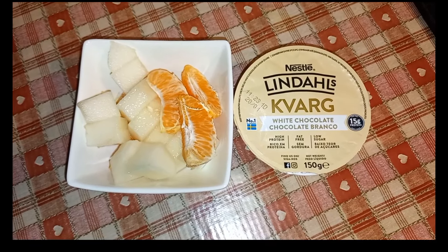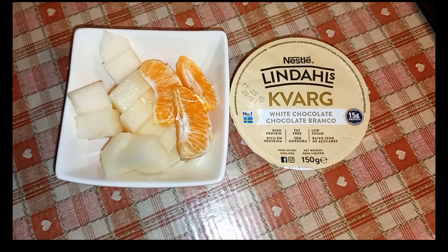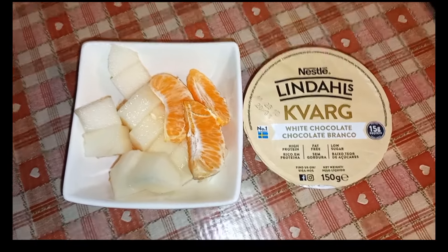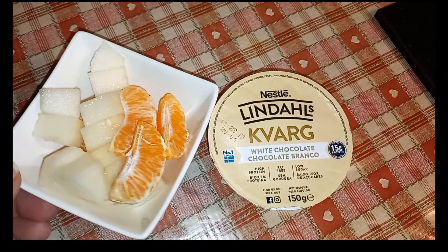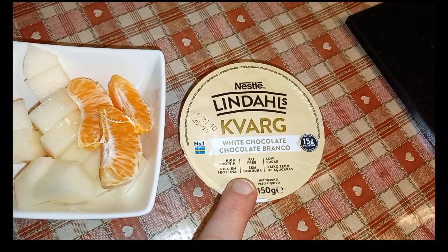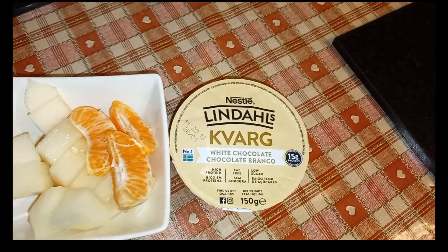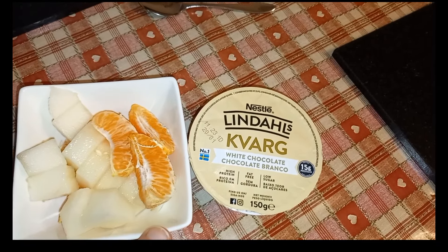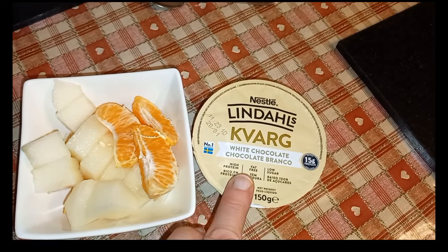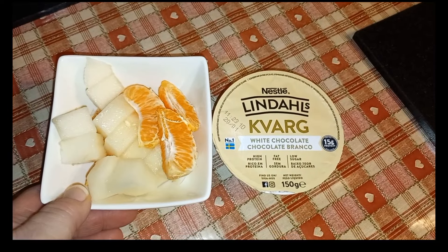Morning everyone, welcome back to another video, happy Monday! I hope you all had a lovely weekend. So my breakfast this morning is some melon and satsuma — they are both speed foods — and then I've got the Kovar yogurt for half a sin. I haven't been buying these lately because they are quite pricey, but I treated myself the other day. I do really enjoy them. So yeah, my breakfast is speed and half a sin.